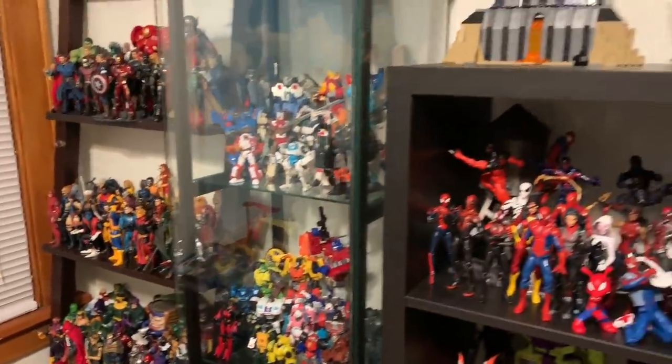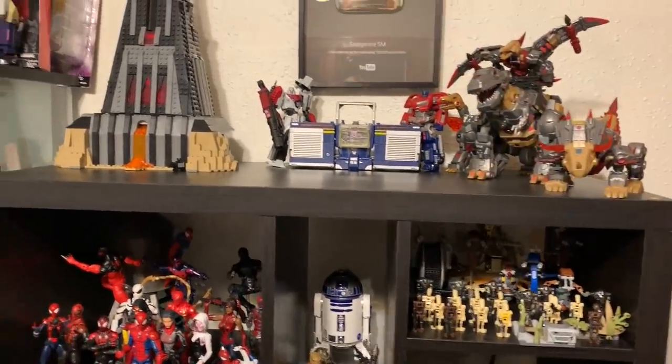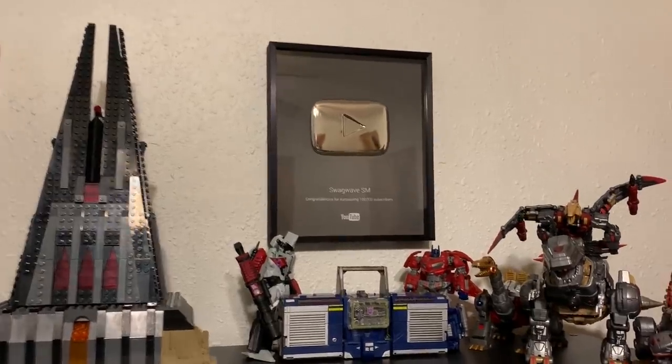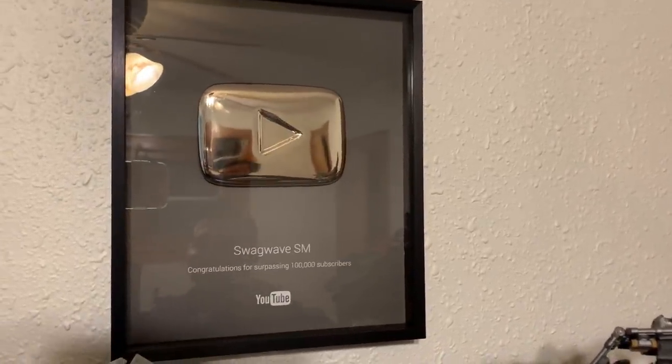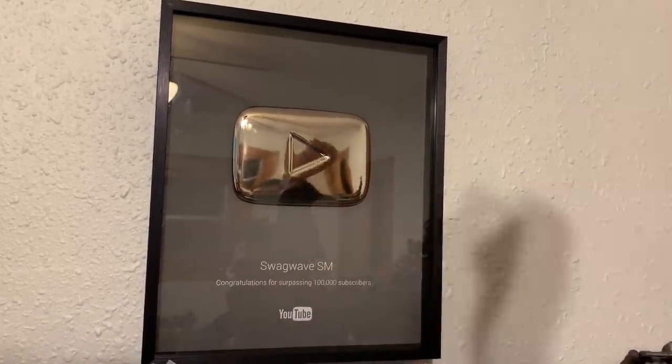Moving over to the next shelf, up on top I have my YouTube Silver Play Button that I received last year that I never got to show off. It was for my first milestone of 100,000 subscribers. It's a silver button that says 'SwagwaveSM — Congratulations for surpassing 100,000 subscribers.' So that's our first milestone, thanks to you guys.